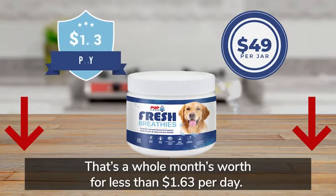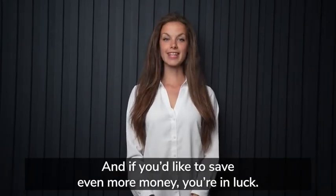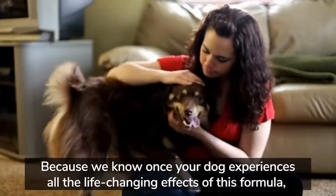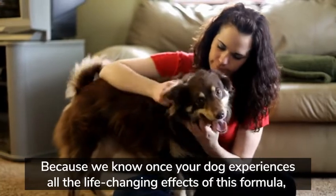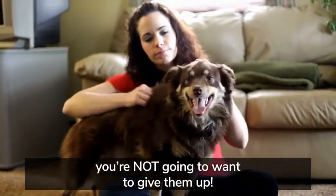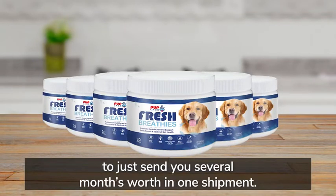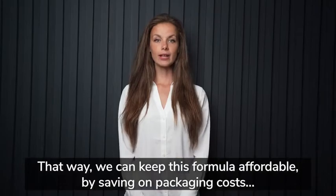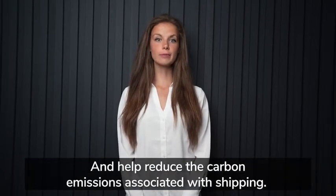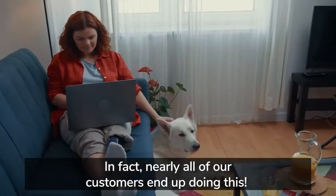And if you'd like to save even more money, you're in luck. Today we're offering an even bigger discount on orders of three or more. Because once your dog experiences all of the life-changing effects of this formula, you're not going to want to give them up. So we figured it'd be more cost effective and more eco-friendly to send you several months' worth in one shipment, saving on packaging costs and helping reduce the carbon emissions associated with shipping. Nearly all of our customers end up doing this.